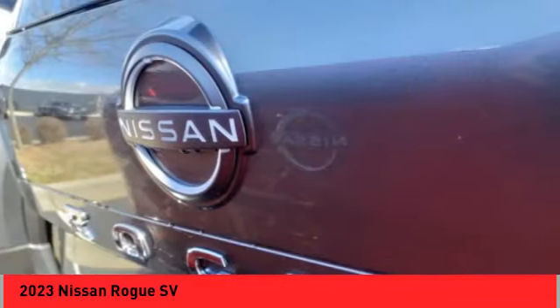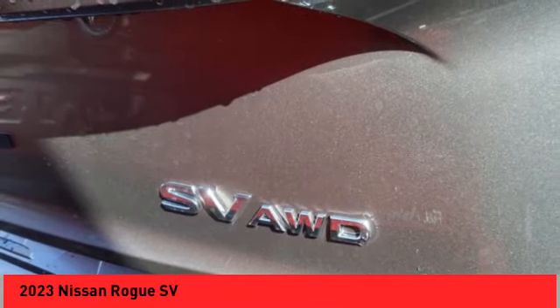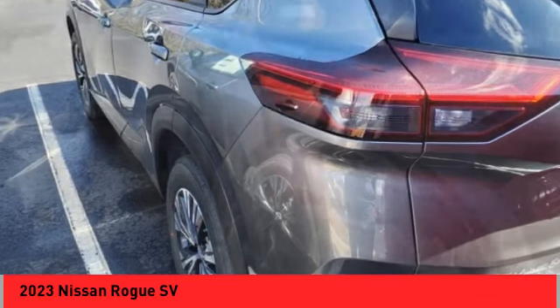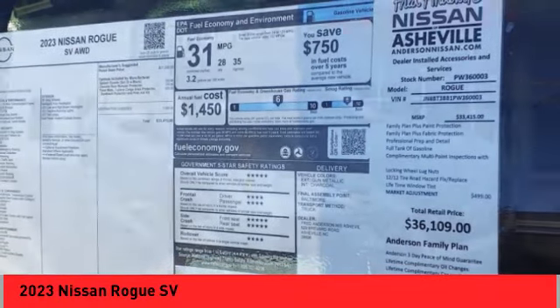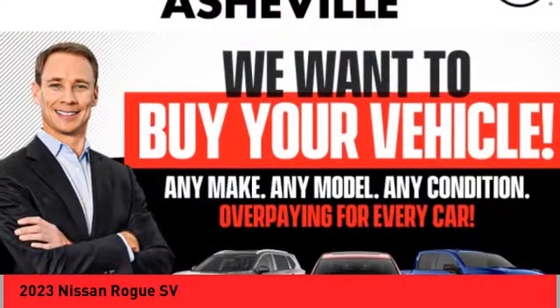Here are some of this vehicle's great options: electronic stability control, alloy wheels, rear spoiler, brake assist, traction control, remote keyless entry, four-wheel disc brakes, speed control, rear window defroster, rear window wiper. This isn't just a vehicle, it's an experience.